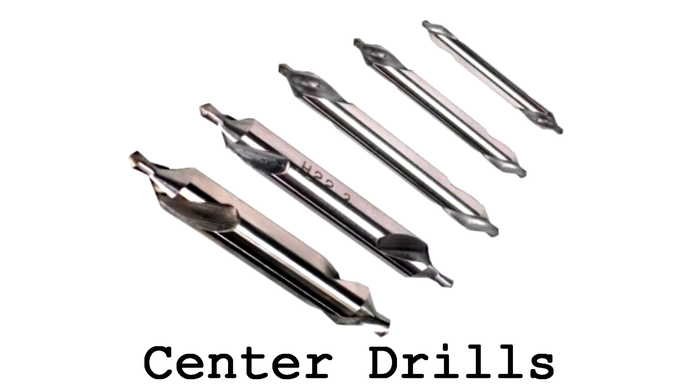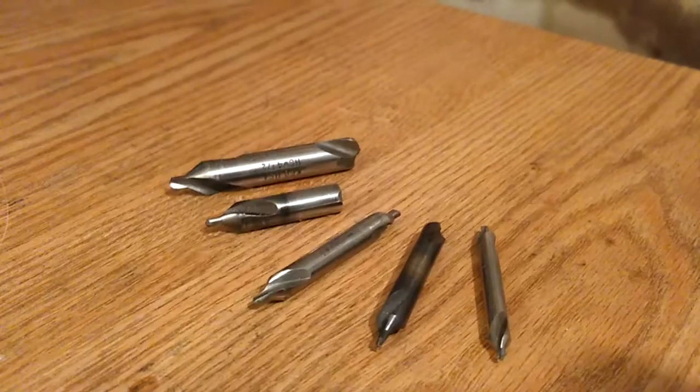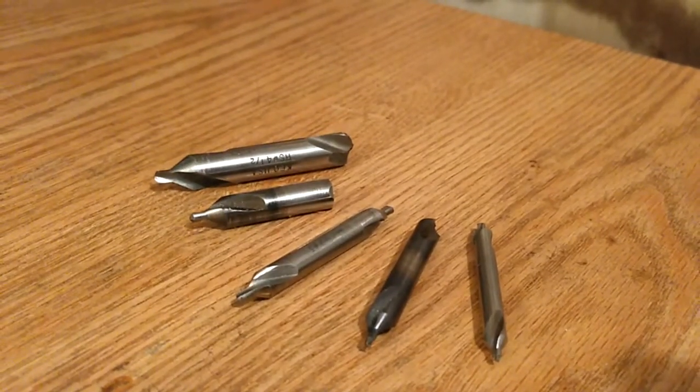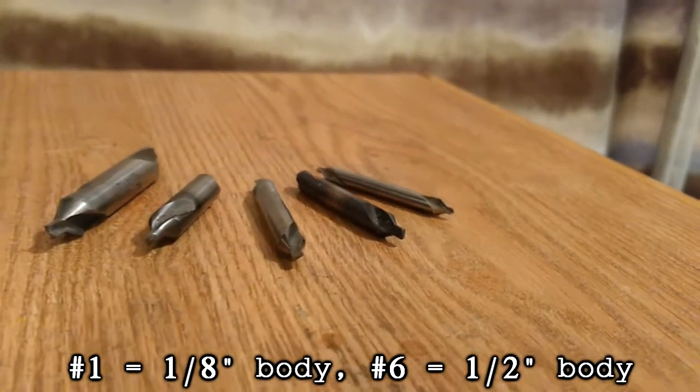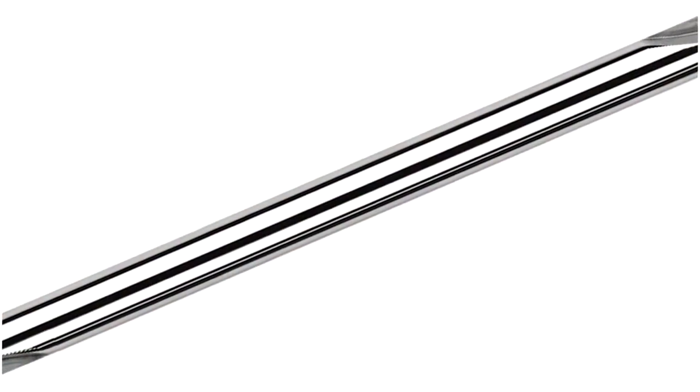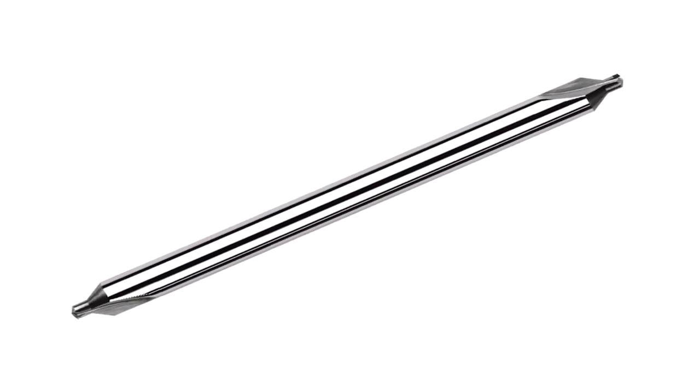Number two: center drills. A must-have for drilling holes with any locational accuracy, and we always seem to be breaking the tips off of them. Commonly useful sizes range from a number one to a number six. Also look out for those extended ones, as those are very nice to have as well.